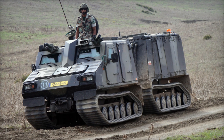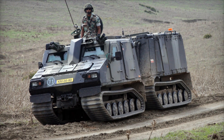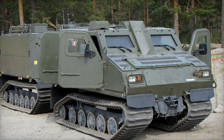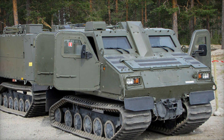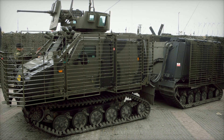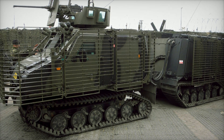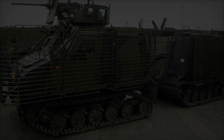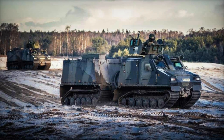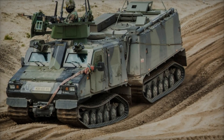One of the most remarkable features of the BVS-10 is its ability to operate in extreme environments — a key consideration during its design. In the cold, rugged terrains of Sweden, it cuts through thick snow and icy paths that would stop most other vehicles. In the dense forests of Europe, its wide tracks distribute weight evenly to avoid getting stuck, and in desert regions it handles soft sandy ground with ease.